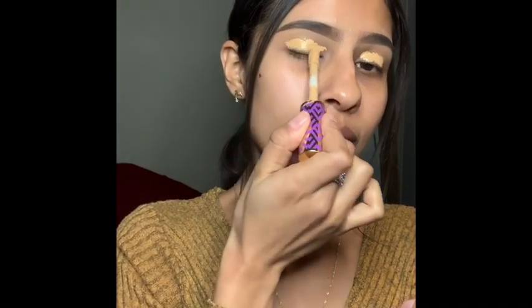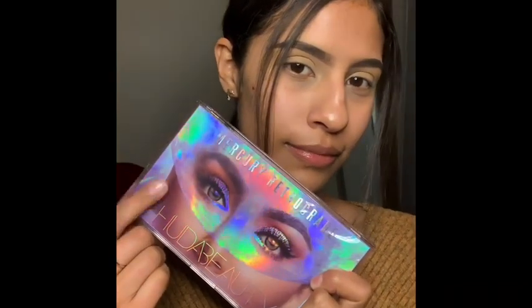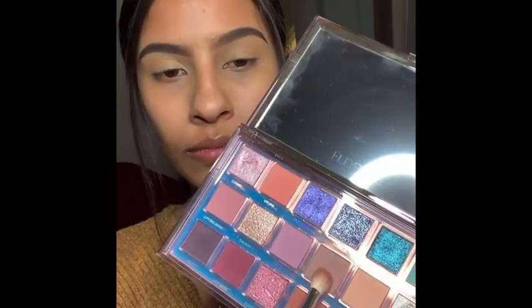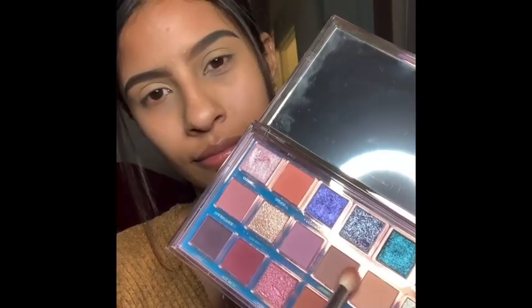I'm going to apply my concealer all over my eyelids and I'm going to use Huda Beauty Mercury Retrograde. I'm going to use my JH33 brush. I'm applying crash all over my crease.